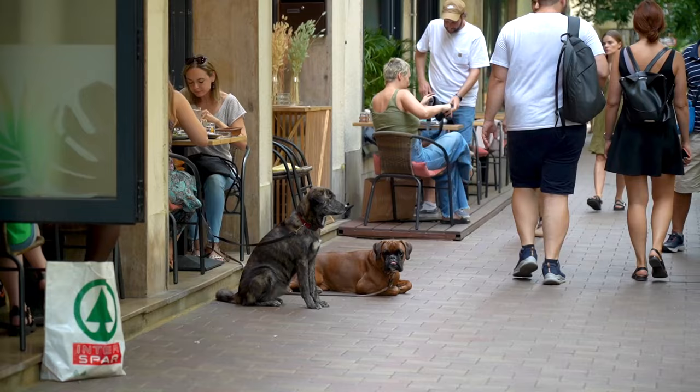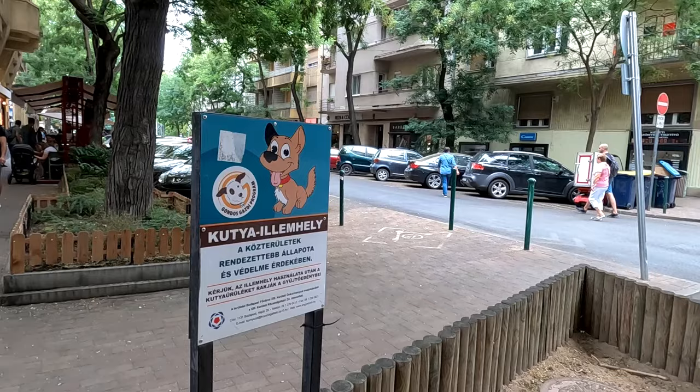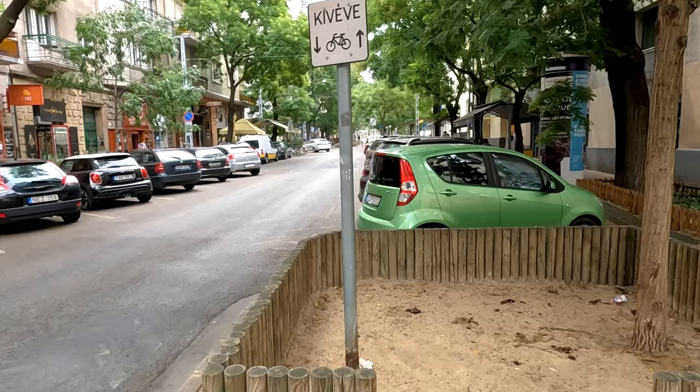Number 4 on our list: bring your pets with you. If you're visiting town with your lovely pet, then you're going to love this place, because most of the establishments here are actually pet friendly. And even the street has its own, well let's say toilet for the little ones.